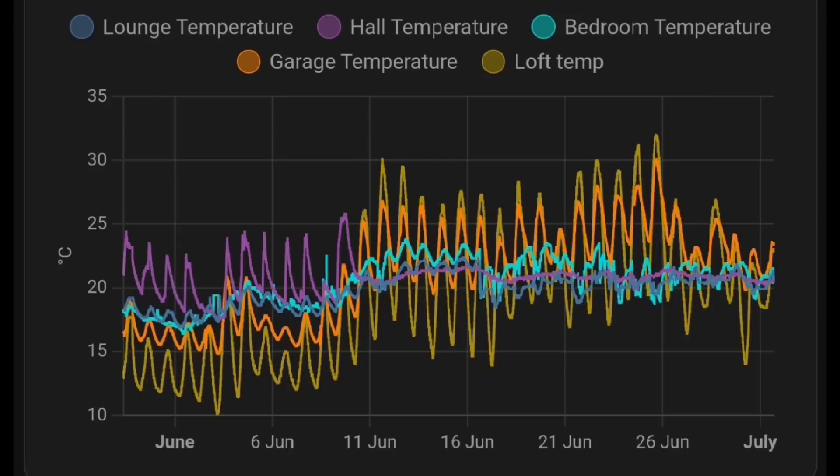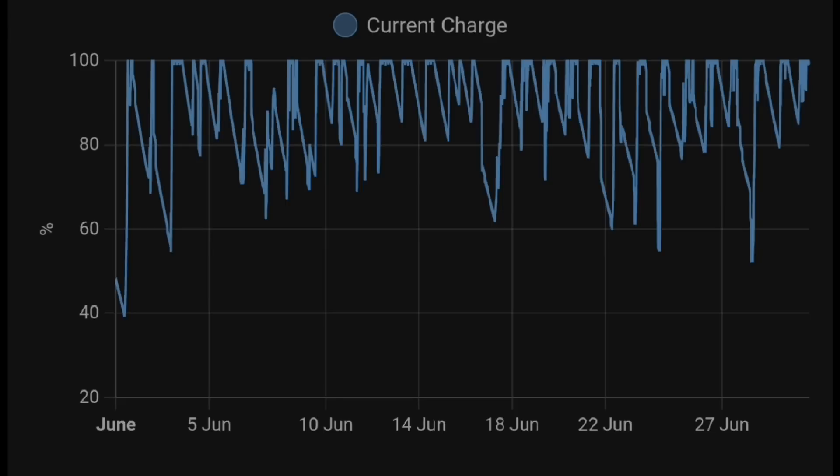This is the temperature chart for the month showing our lounge, hall, bedroom, garage, and loft temperature gauges. Over the left-hand side the temperatures were a lot cooler — especially the loft, ranging between 10 and 15 degrees — but then around the 11th of June temperatures suddenly increase. The indoor temperatures were quite consistent and steady; we've been able to maintain the house temperature around 19–21 degrees consistently throughout the month.